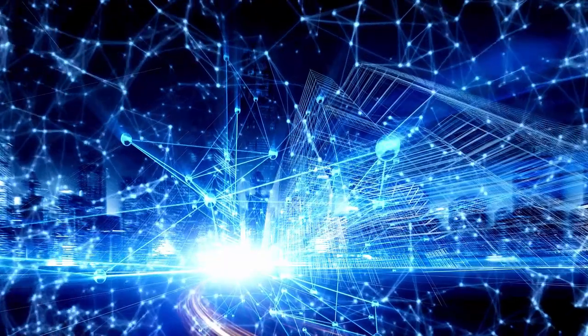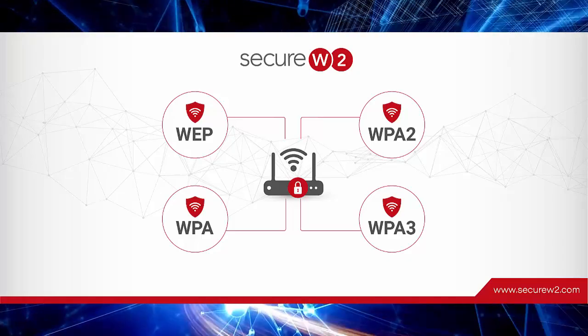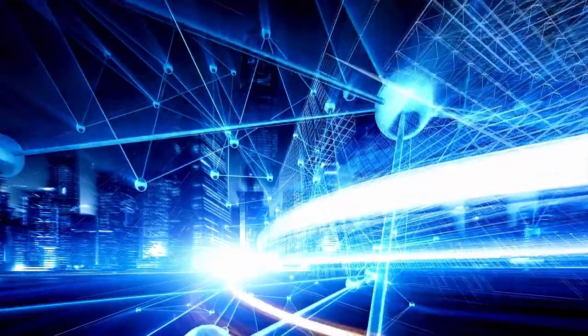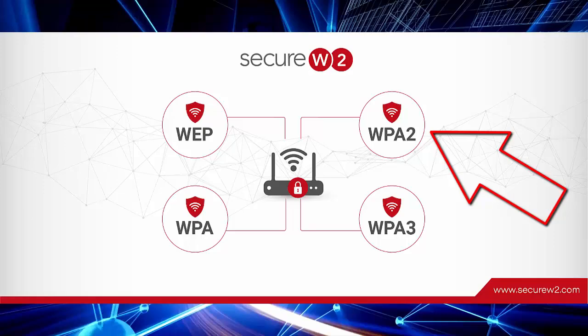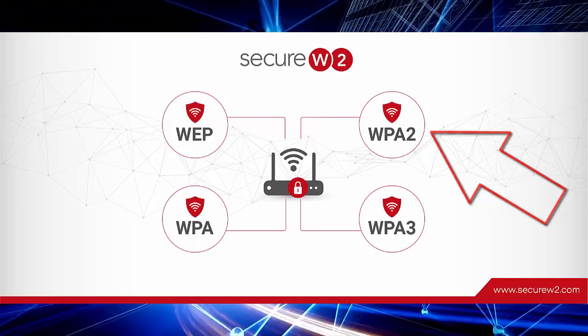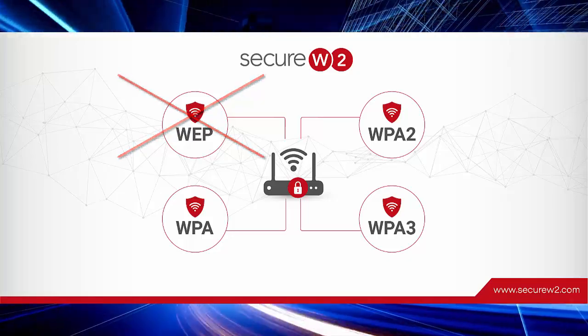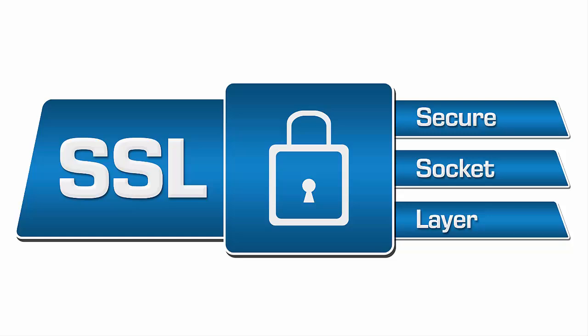One of the most important settings to check is your encryption type. Always use WPA3 encryption if your router supports it — WPA3 is the most secure encryption standard available for home Wi-Fi networks. If WPA3 isn't available, WPA2 is still a good option, but avoid using WEP as it's outdated and not secure.